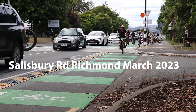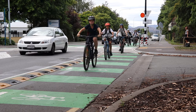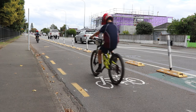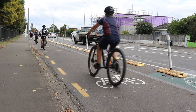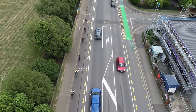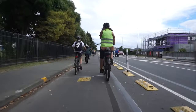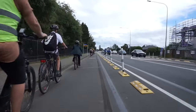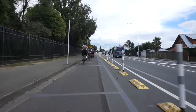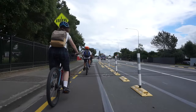The test layout of separated cycle lanes on Salisbury Road has been down for about a month, so we joined a group of young regular users on a ride through. They told us what they thought about the new layout.